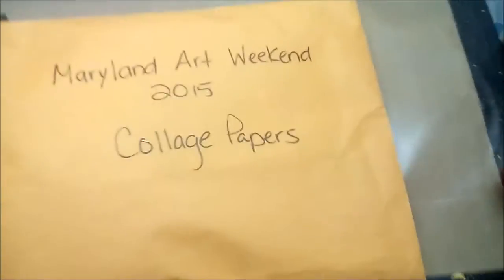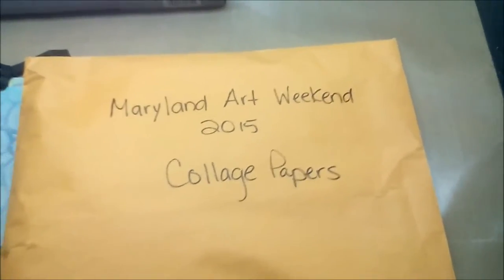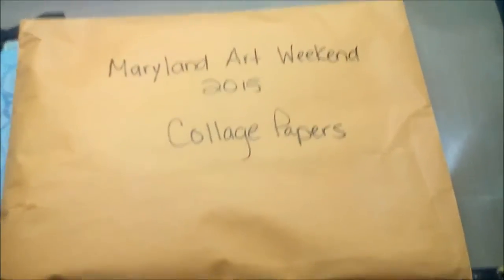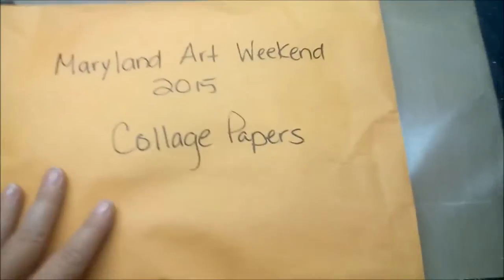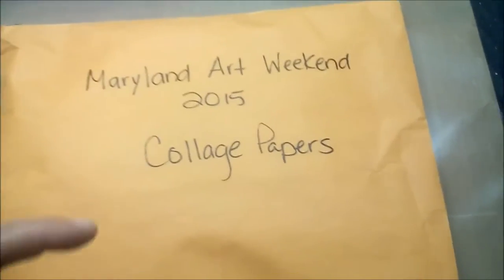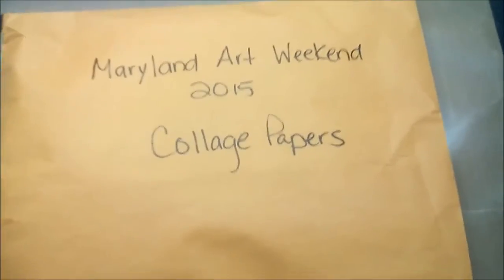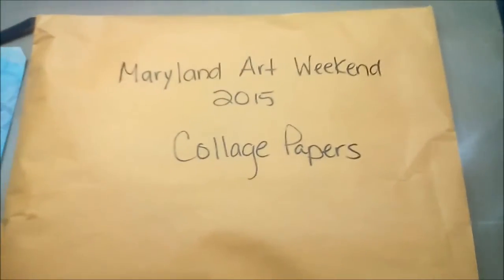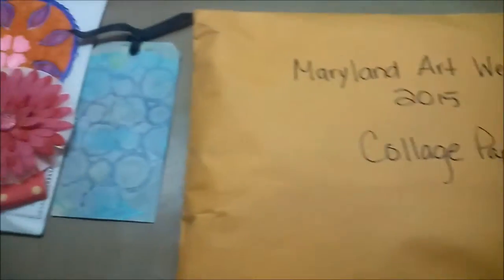So that's the good news and the good news. Kind of sad — I was going through all the papers that I collected during the Maryland Art Weekend. Everybody kind of brought stuff with them and everyone shared and gave a little package to everybody, so I put them all into this envelope. My idea is that I'm going to take all of those ATCs — there was collage papers and washi tape and everything — and make one big piece so that I can hang it on my wall and remember that awesome weekend.